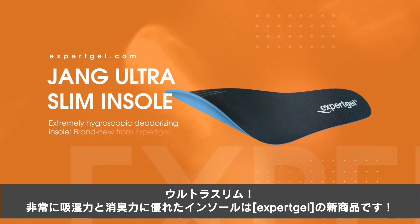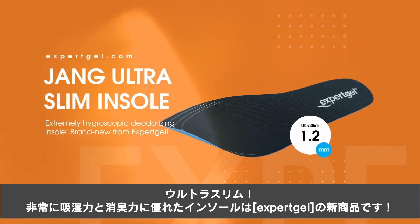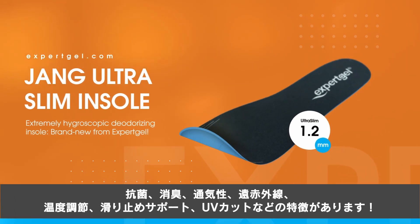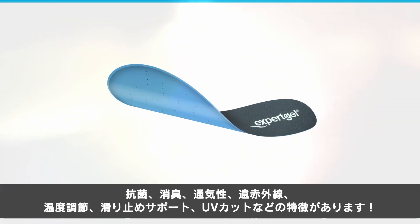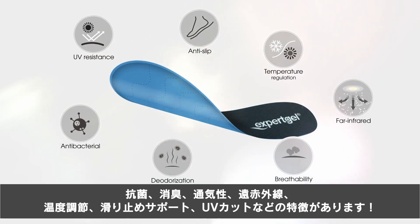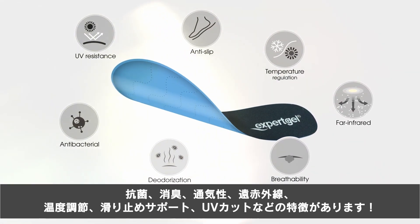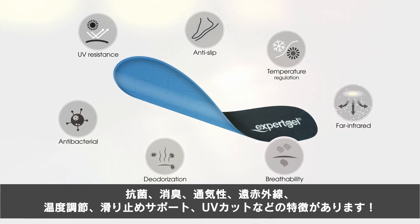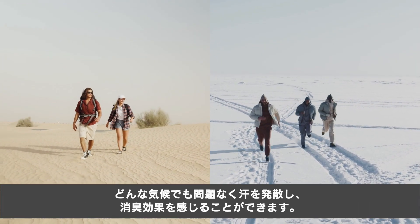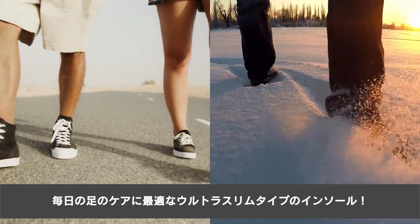Ultra slim, extremely hygroscopic deodorizing insole — brand new from Expert Gel. Featuring antibacterial deodorization, breathability, far infrared temperature regulation, anti-slip and UV resistance. It's suitable for both hot and cold weather, wicks away sweat and deodorizes. It's the best choice for your daily foot care.